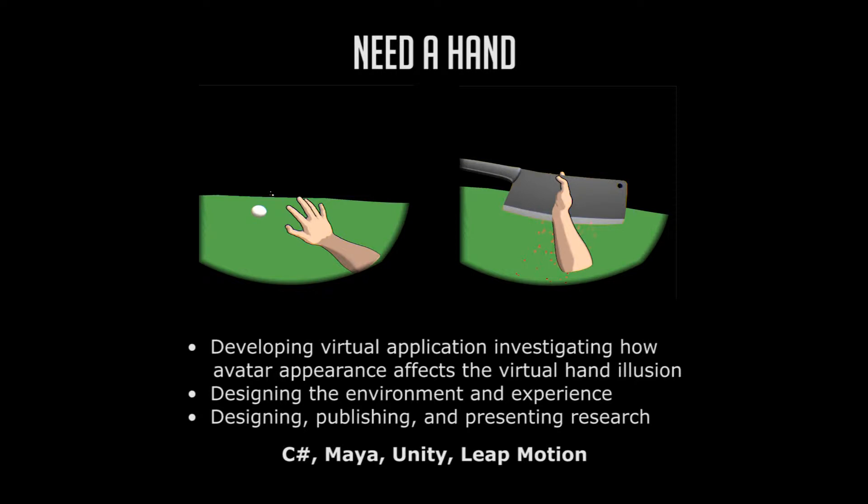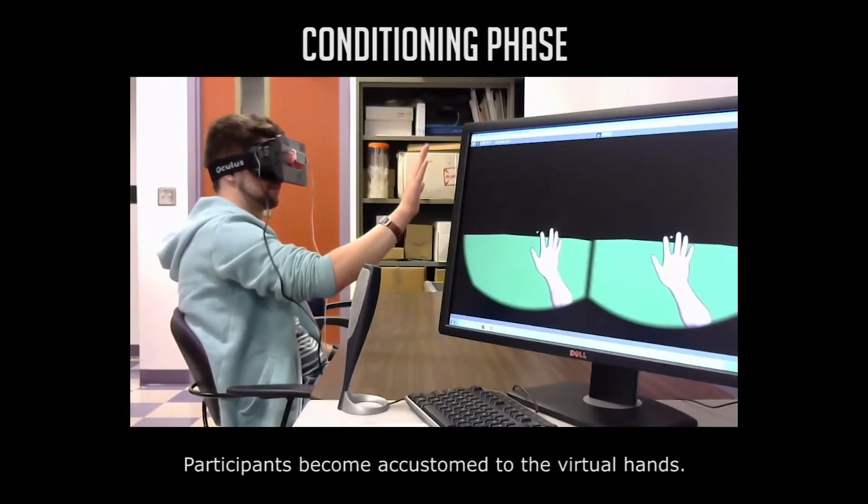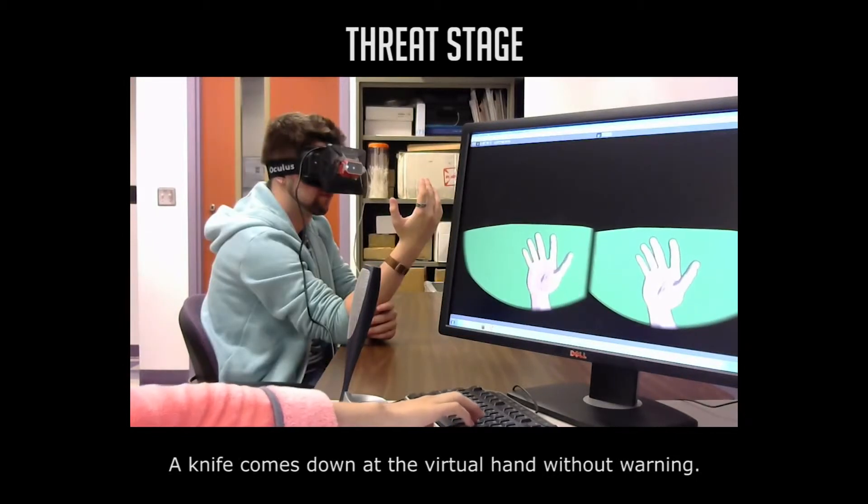Need a Hand is a virtual application investigating the effects of different avatar appearances on the virtual hand illusion. Participants become accustomed to the virtual hand in a conditioning phase, and a knife comes down at the virtual hand in a threat stage.